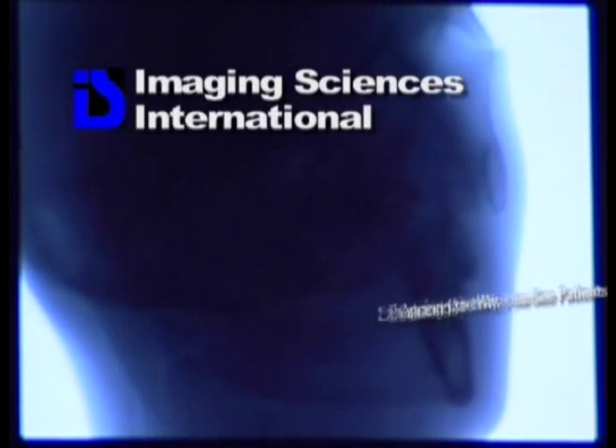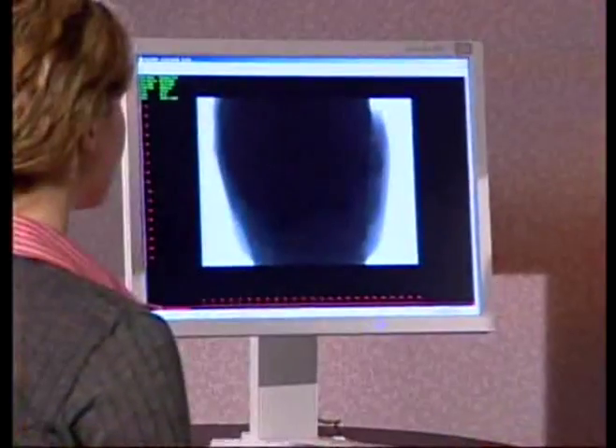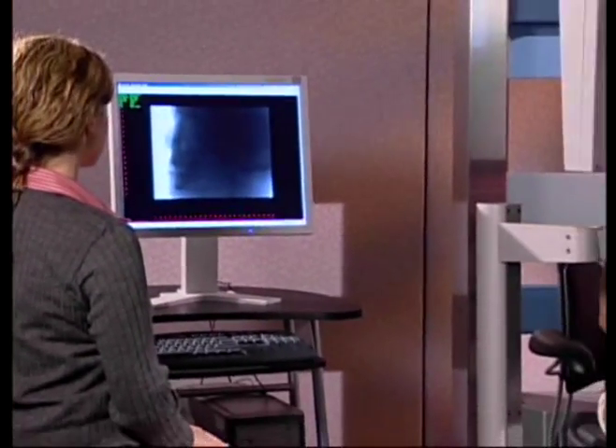Welcome to the vision of Imaging Sciences International — a vision that's enhancing the way you see patients. It's more than just an idea. It's a reality, and it's here today.